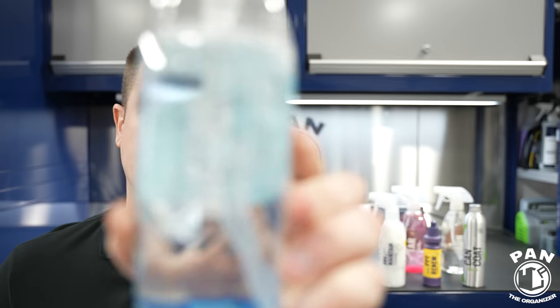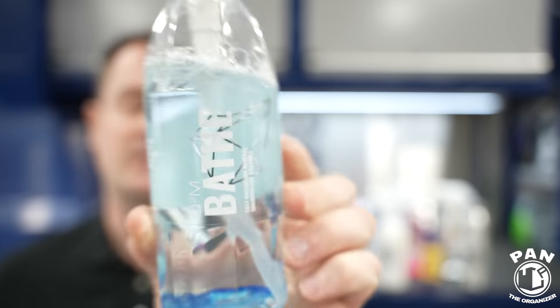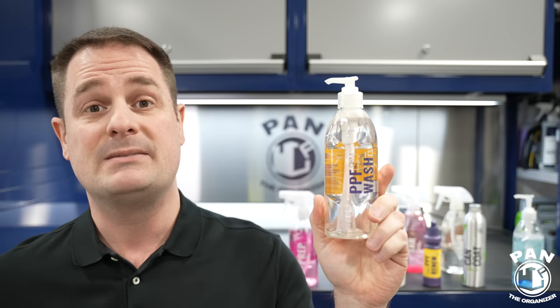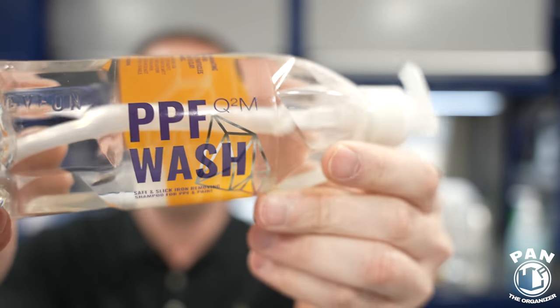One of the products we'll talk about is shampoo. You can use a typical pH neutral car shampoo like Gion Bathe or CarPro Eraser, one of my favorite car shampoos. Or Gion developed something specifically for PPF called Gion PPF Wash. You might ask, what's different about this compared to anything else?